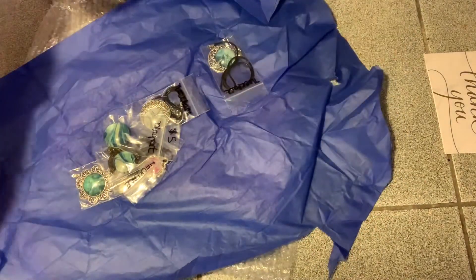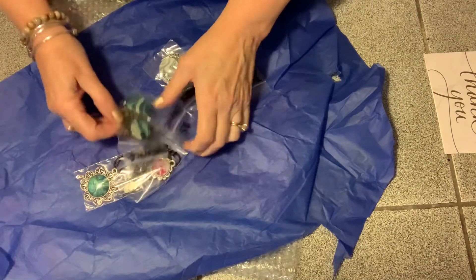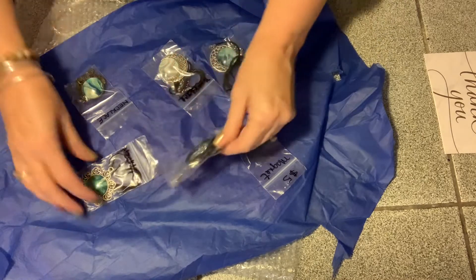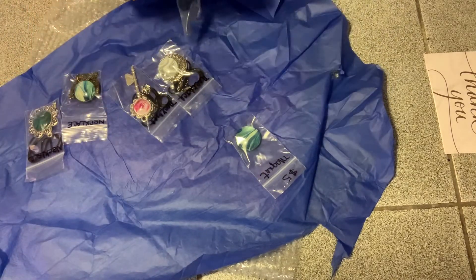Here we go. So I bought five of them. Oh, there's a magnet. Beautiful. So I will show you each one. Oh, they're so pretty.